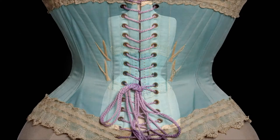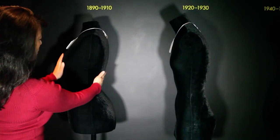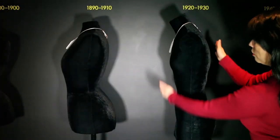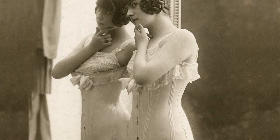For example, in the late 19th century, lacing a corset tighter at the waist redistributed the body's fullness to the hips or bust. And the elongated silhouette of the 1920s was achieved by flattening the bust and wearing a long girdle that de-emphasized the waist and slimmed the hips.